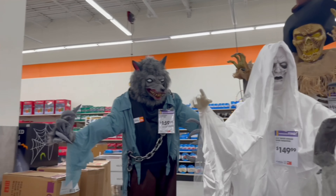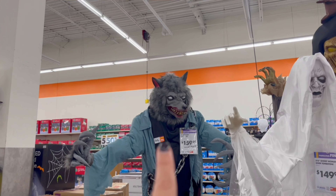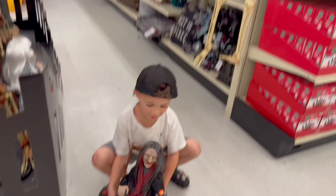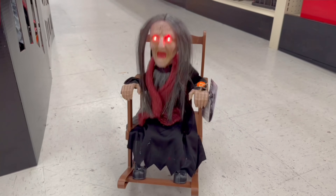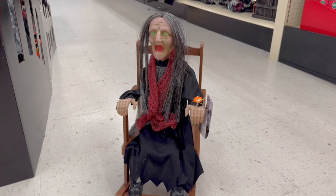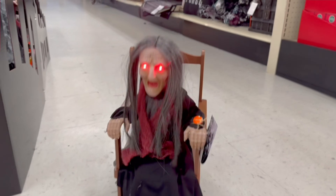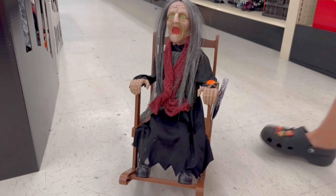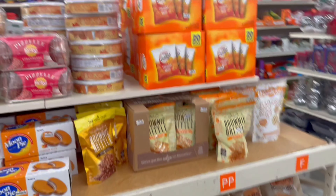That werewolf is pretty cool — they named it Sally, for $159.99. We found a grandma animatronic. She says 'Don't you know I'm all alone here? Stay away!' — oh, that's scary and creepy! Lots of Halloween treats as well, and a pumpkin-flavored section.